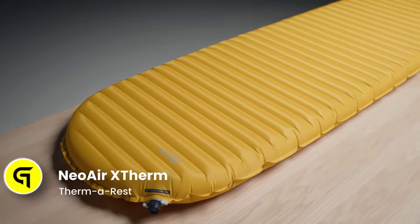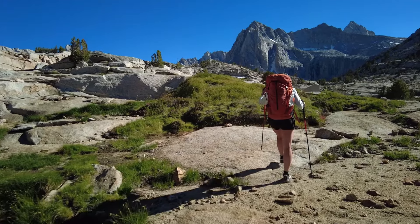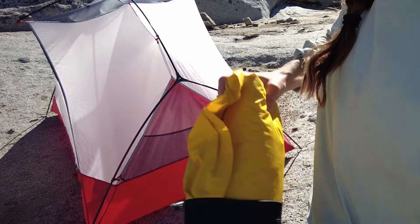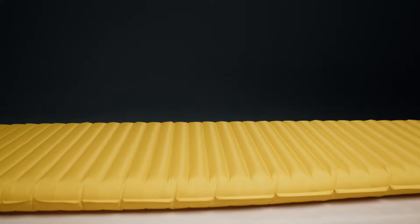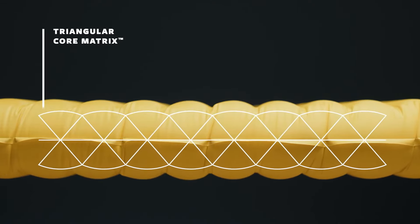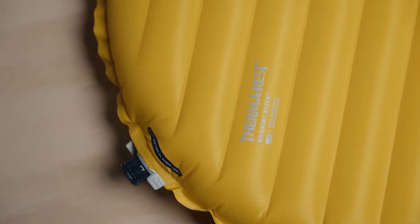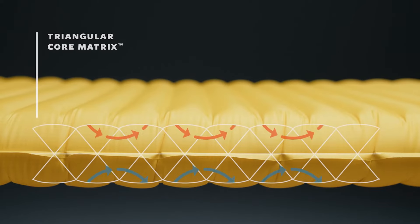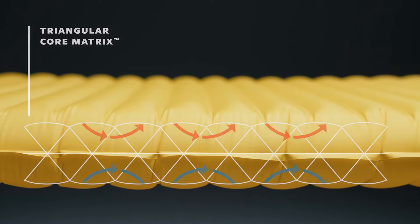This sleeping pad is a game-changer for camping enthusiasts. Its innovative design combines comfort and insulation, making it ideal for cold nights under the stars. The pad's lightweight construction and compact size make it easy to carry on backpacking trips. One impressive feature is its reflective thermocapture technology, which efficiently traps radiant heat for extra warmth. The sleeping pad measures 72 by 20 inches when inflated, providing ample space for a restful night's sleep. The price is around $200.